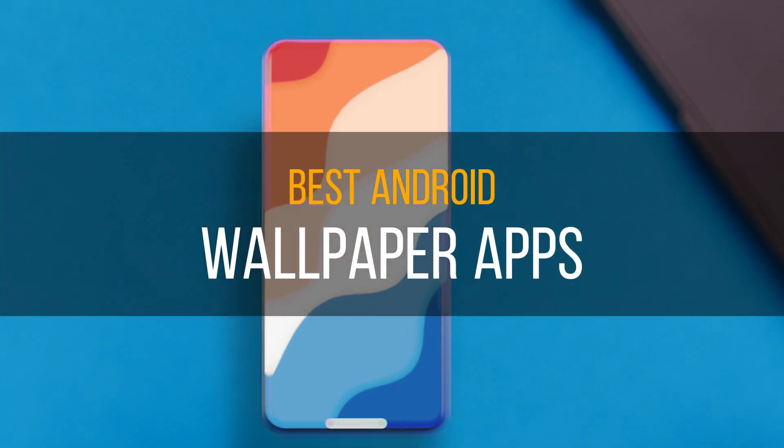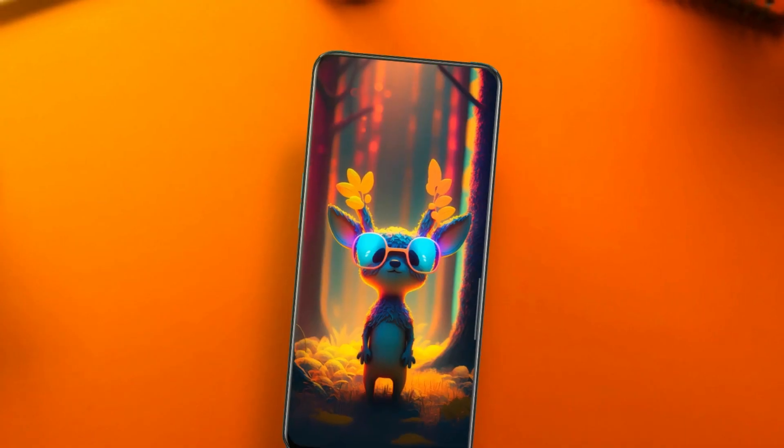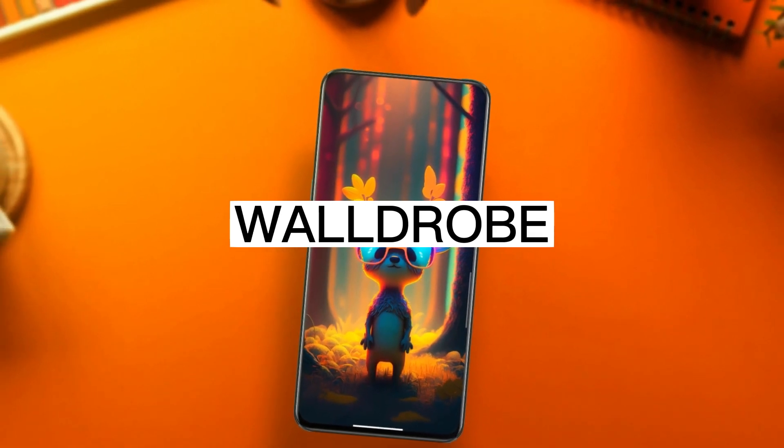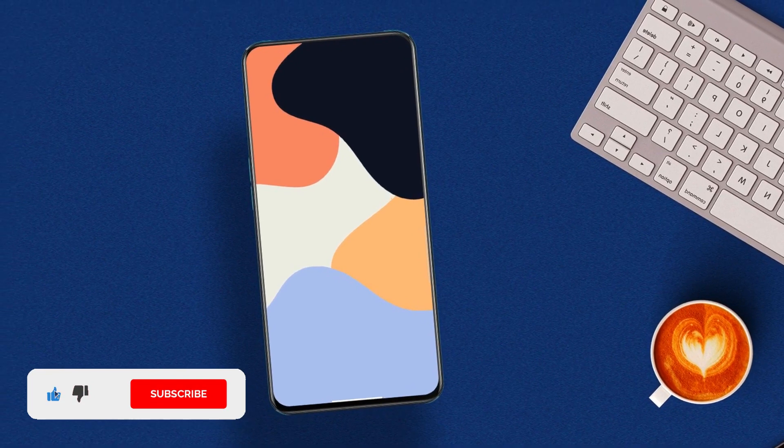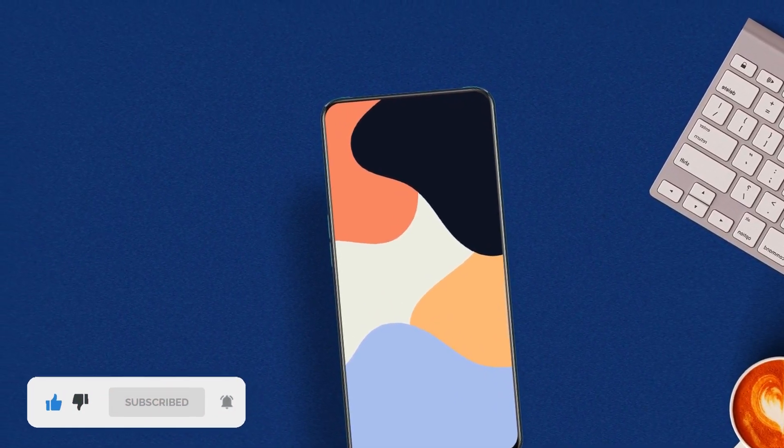When it comes to wallpaper applications, we have the OGs in the game — some of them being Backdrops, Wardrobe, Resplash from Unsplash, and more. But in this video, I'm going to show you some amazing wallpapers released recently, and I'm sure you're going to love them.